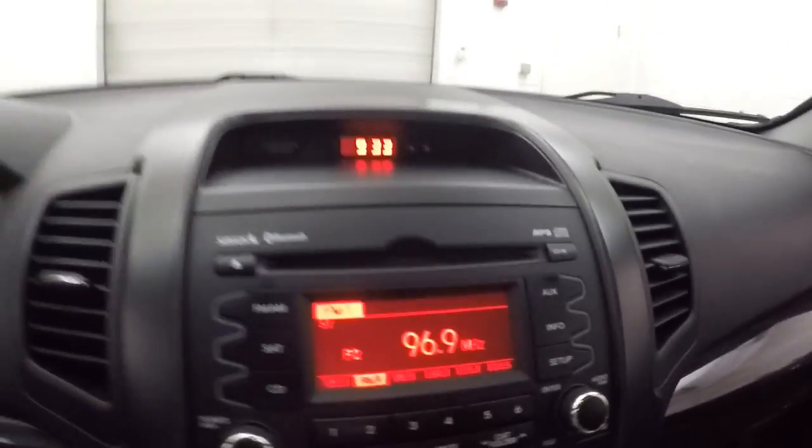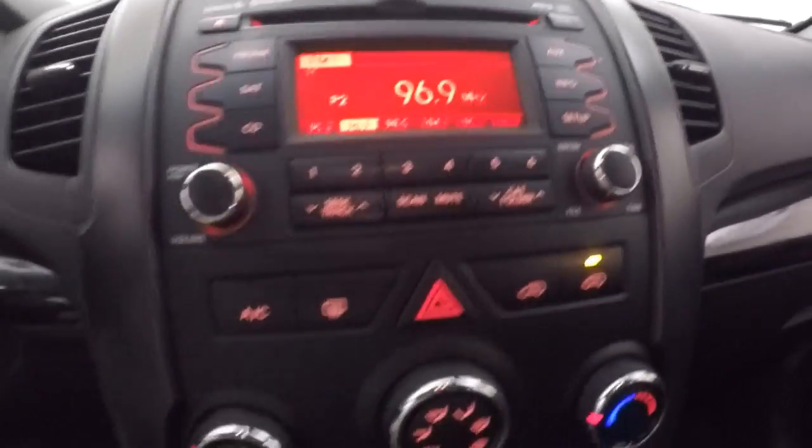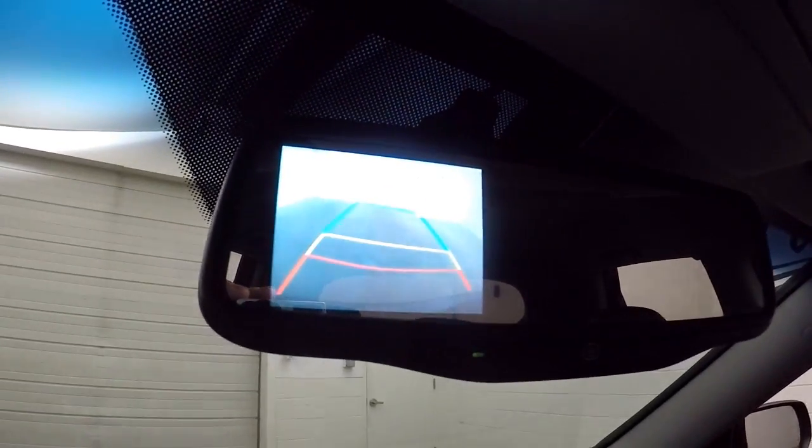Fires right up. Got all your stereo controls, climate control, heated seat buttons. And up in the rear view mirror, there's a screen that pops up the rear view camera.